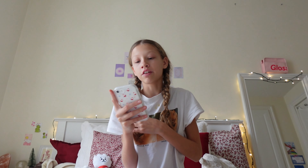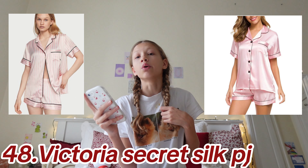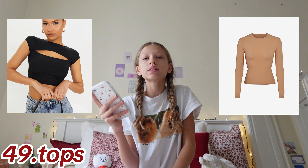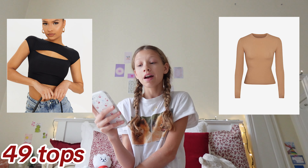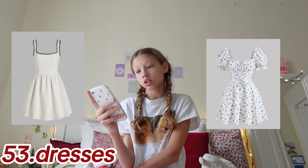Now moving on to clothes — I did clothes a little differently. We have clothing items you can get, then brands, and then shoes and bags, but they all fall under the clothing category. Coming in at number 48: Victoria's Secret silky PJs or silky PJs in general since they can be expensive. Also some regular tops — oversized, crop, mini — cute tops, flare leggings, hoodies, skirts, dresses, swimsuits, activewear.